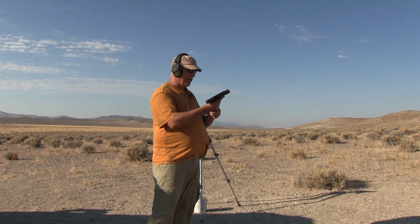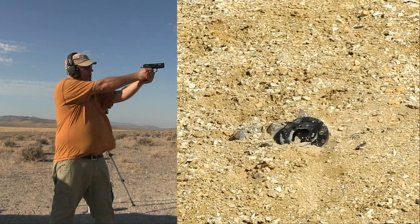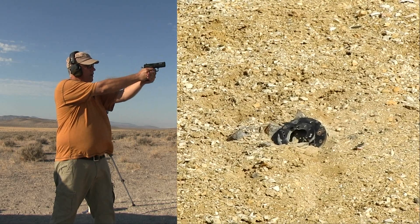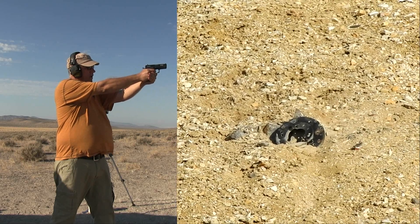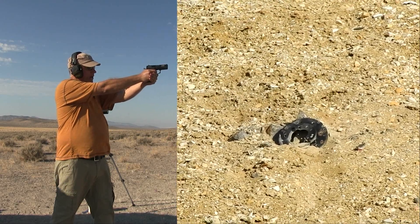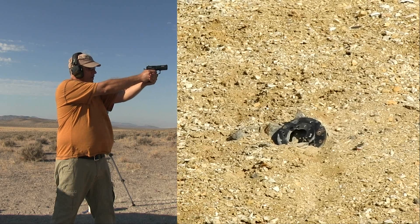I'm gonna see how I can do. I've got a strong wind coming so I'm gonna have to aim a little to the right. Way high — okay, the wind's not affected it as bad as I thought. Look at that!